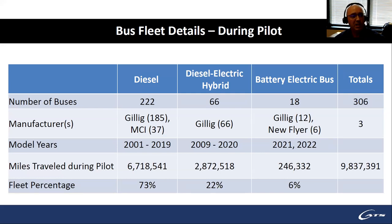To give an overview of our fleet composition during the pilot period: about 73% of our buses are diesel — mostly Gillig. We have a few Motor Coach Industries buses for long over-the-road commuter service. We have 22% diesel-electric hybrids, all Gillig. And the battery electric buses currently in service total 18, making up about 6% of our fleet.